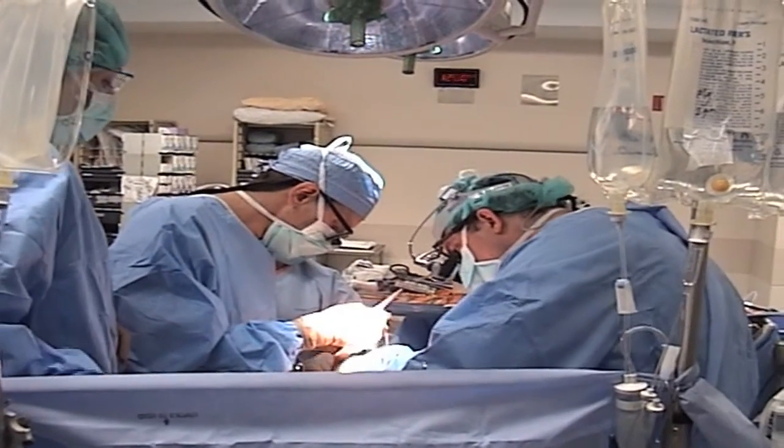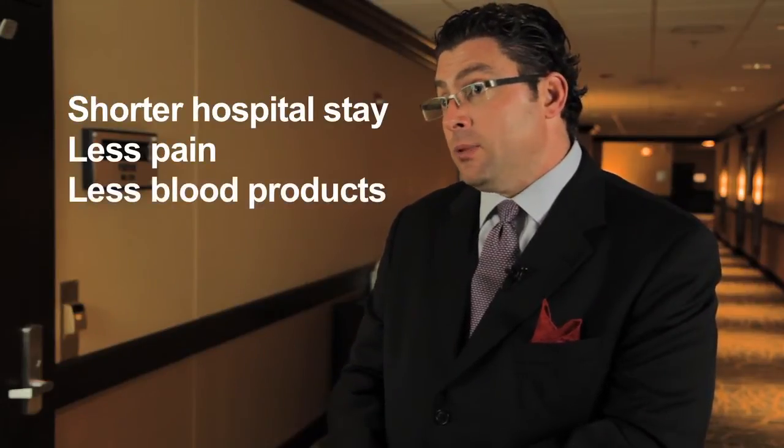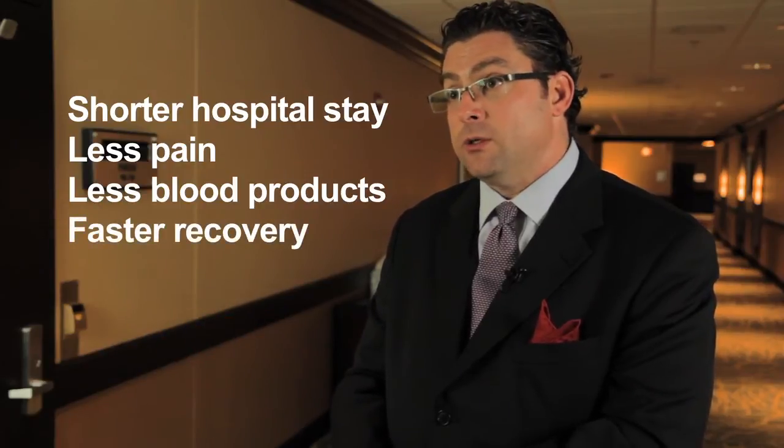A second type of minimally invasive surgery is done through limited thoracotomies. For aortic valvular disease, that incision is in the right side of the chest and the upper part of the chest, and for mitral valve disease, it's just moved a little bit lower and towards the back. The benefits of minimally invasive techniques allow for a shorter hospitalization, less pain, less utilization of blood and blood products, and ultimately a faster full recovery from the operation.